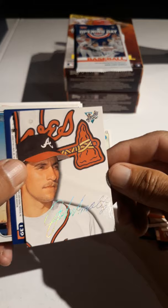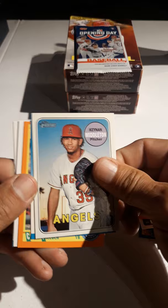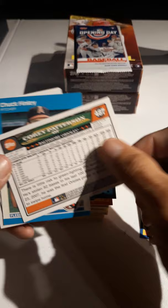Brandon Inge — that's what, 2002 Topps? I think you have 2003. There we go — Heritage! Love this stuff. That'll be 2018 Heritage, very cool. Kenyon Middleton. Danny Heap, '87. Oh, Cecil Fielder — there we go, that's a good one. Corey Patterson, that'll be 2008 I believe.